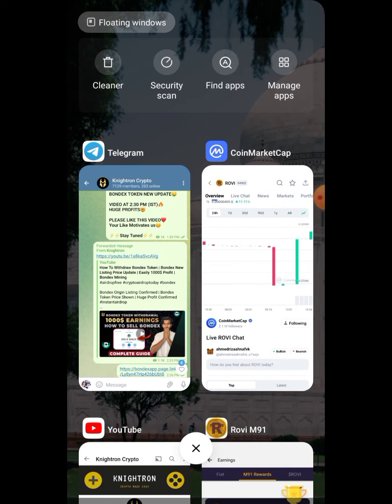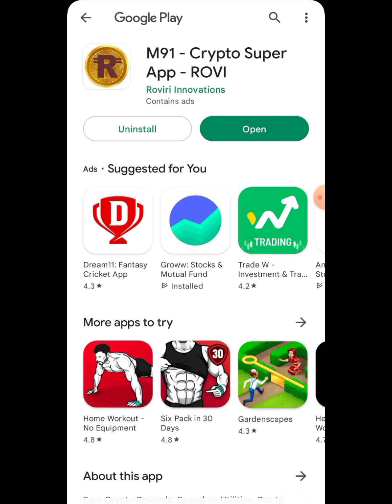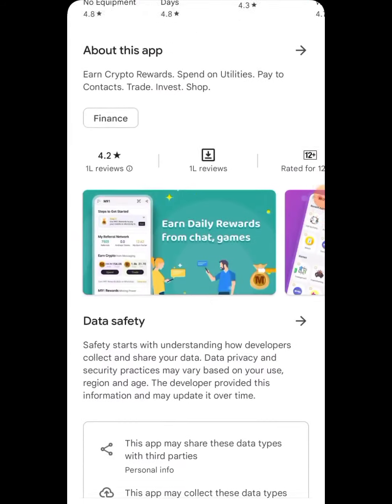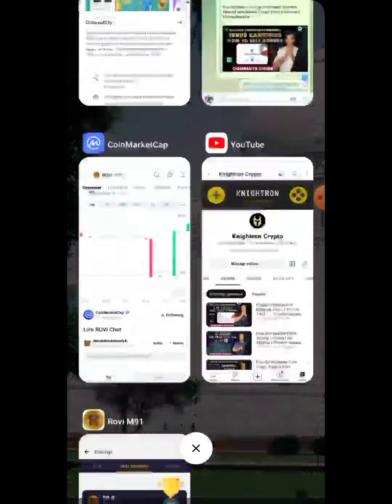Once you have the link from the Telegram channel, go directly to the Play Store and download this application called Ruby — it's an exchange with over one crore (10 million) downloads and a 4.2 rating. On this app we will be getting the native Rovi token for completely free if you follow the steps properly.